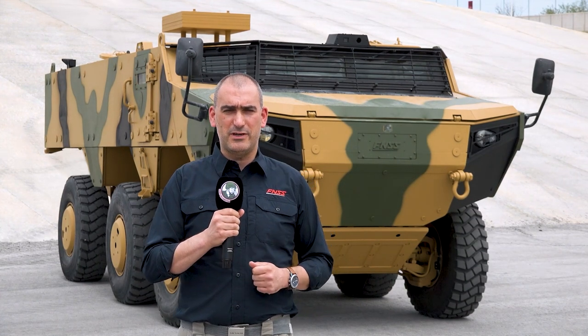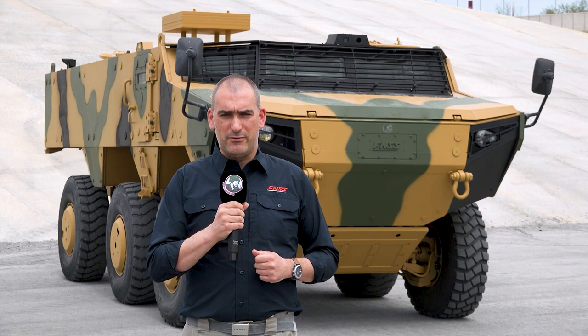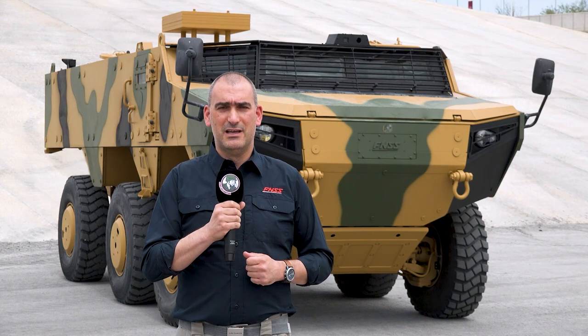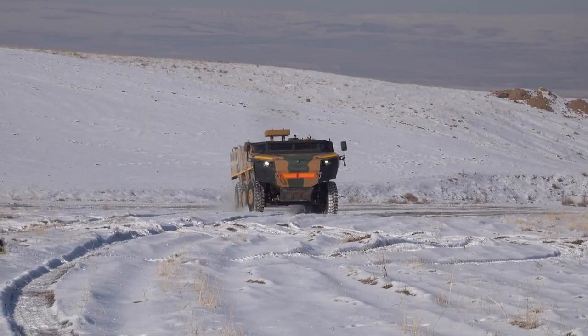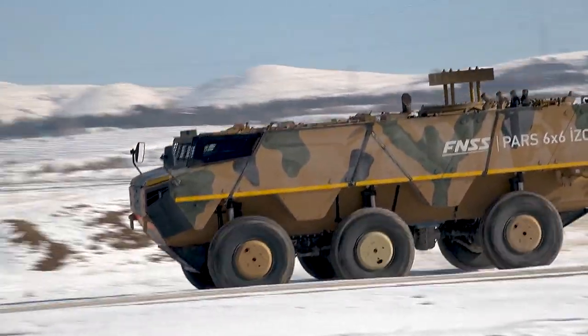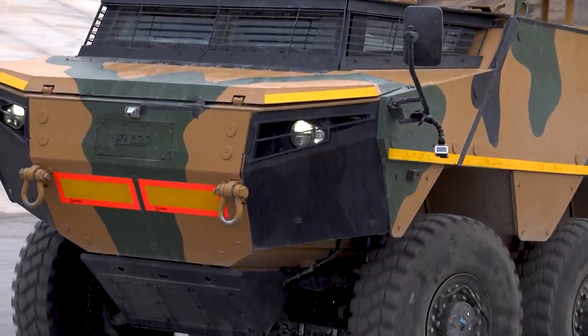The configuration you can see behind me is the 6x6 configuration. It also comes in an 8x8 configuration, both of which we have under contract. We are in the design phase developing the vehicle for the Turkish land forces. It pulls on the already proven protection and mobility systems of the PARS family, offering a high degree of mobility and protection when it enters service.